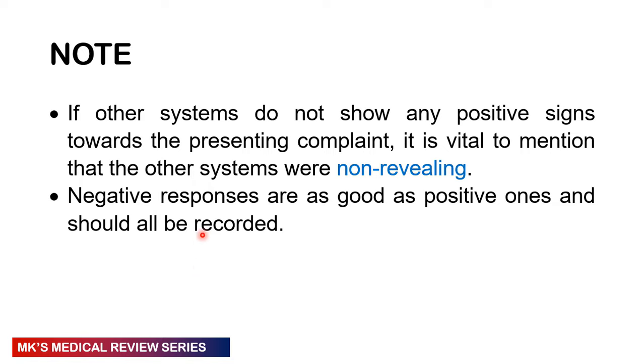A negative response is as good as a positive one — do not forget this. This is a very underrated statement: negative responses are as good as positive ones.